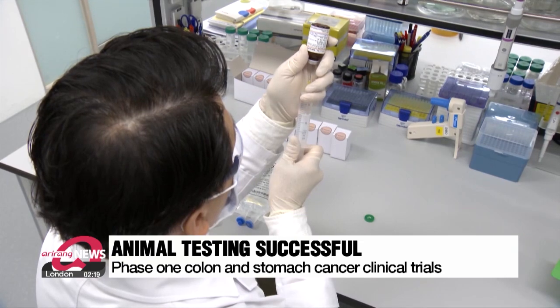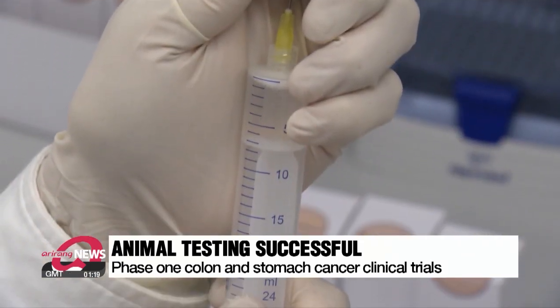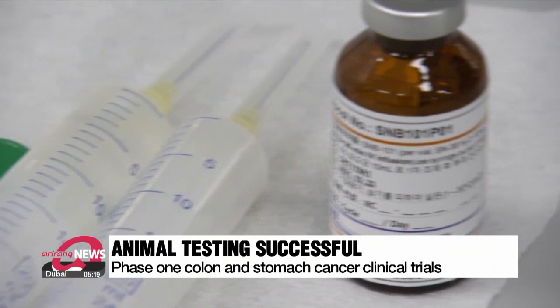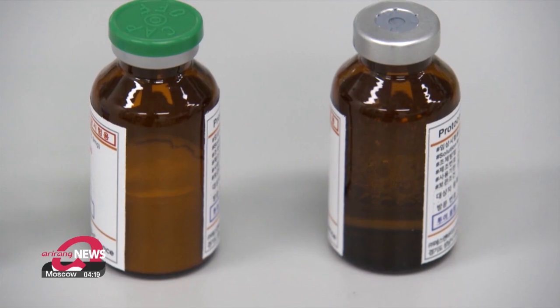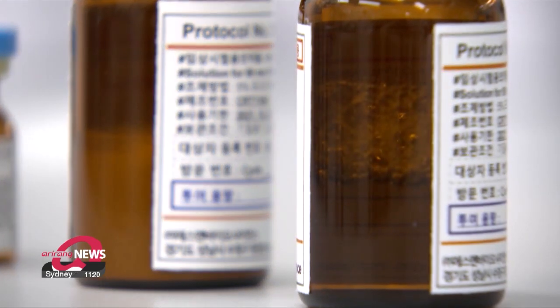Since then, the company has conducted phase one clinical trials for colon cancer and stomach cancer, and aims to enter phase two of clinical trials by the second half of this year. When this method becomes approved for commercialization, it will allow the anti-cancer drug to be administered in its active form, in smaller doses than before, with the additional advantage of reducing side effects.